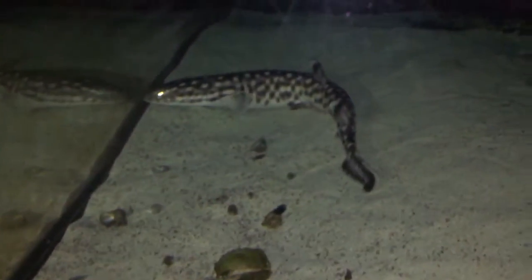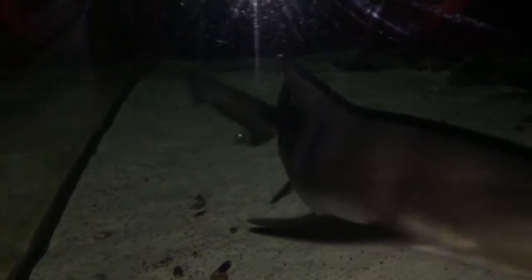Somebody asked for an update on a coral cat shark — here he is. It's nighttime so we've got a light on in the aquarium. This is their little private time; they don't like being bothered usually. There's the big boy — he's growing.